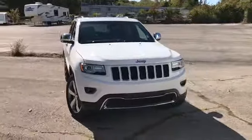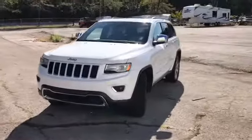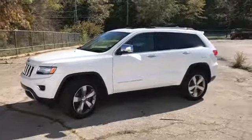Welcome to Randy Kernow Buick GMC. We're doing a walk-around video of this 2015 Jeep Grand Cherokee Limited. White on the exterior, black leather interior, panoramic roof, power rear liftgate.